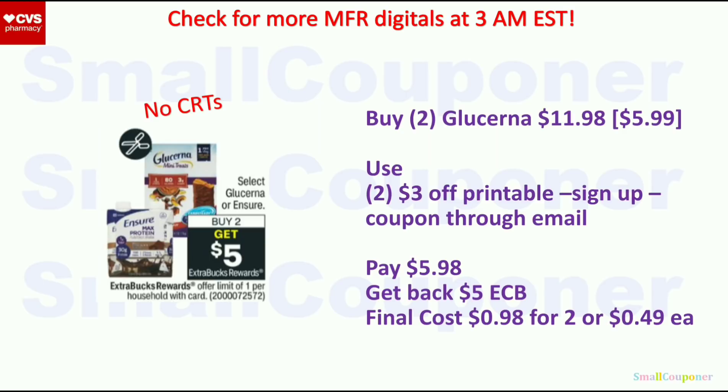Also check for manufacturer digitals — they appear really early, around 3 a.m. Eastern time. For Glucerna and Ensure digitals especially, you have to wake up early to clip them because they disappear later in the day due to a limit on those coupons.